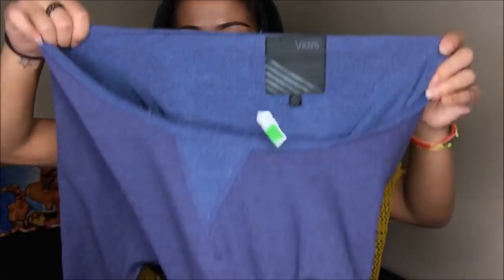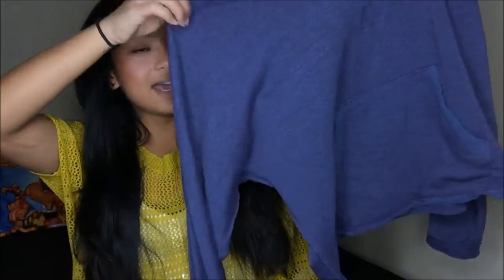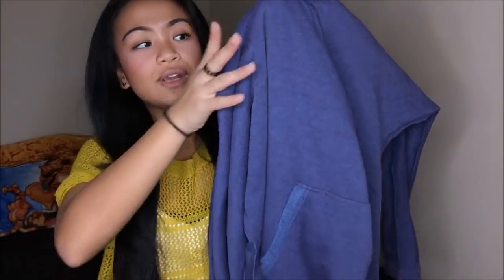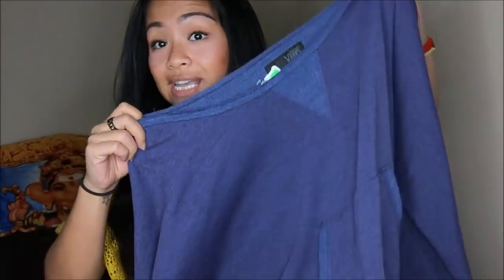This is a Vans sweater and it is an extra large, so it's quite big, but I absolutely love it because I can wear it like an off-the-shoulder type of thing. It is a beautiful purple color. It has a front slip pocket so you can put your hands in. I just absolutely love off-the-shoulder and loose sweaters. This was a green tag at $4.99, so I got this on sale for $2.50.